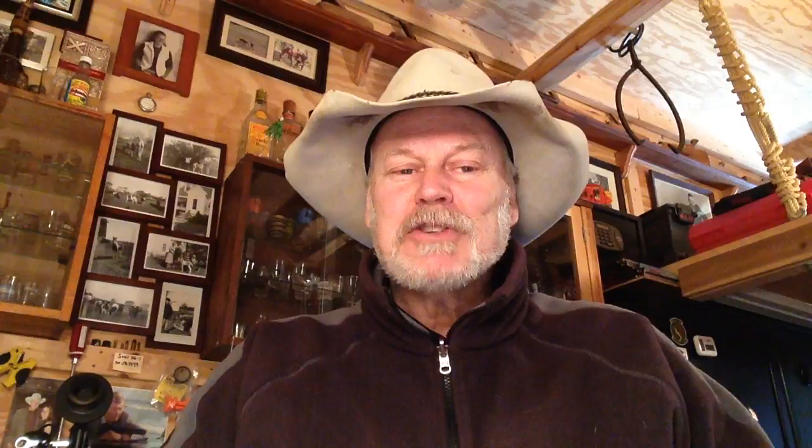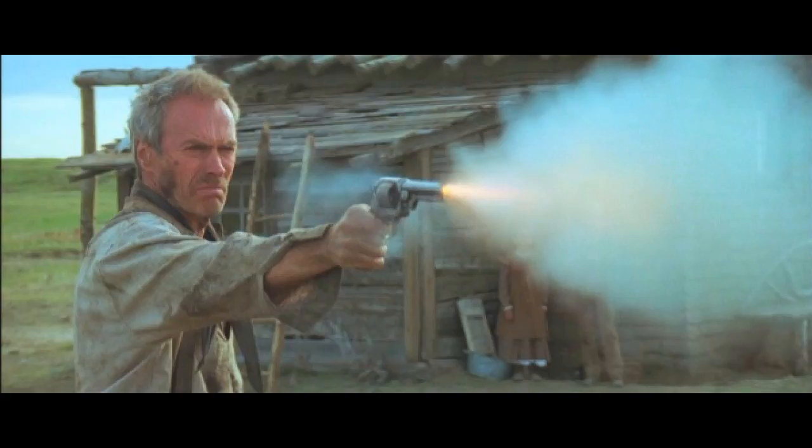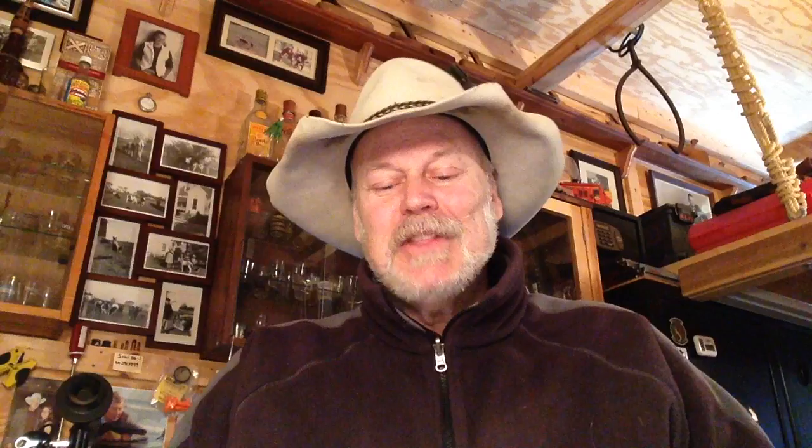I do have two more I'm just going to mention — these get honorable mention. Every one of these movies is a great movie. Maybe Sudden Impact with Sandra Locke is a little weak, but the rest are really good. The first honorable mention is Unforgiven, 1992, where he gets out his gun and practices up to go after the bad guys — the Star 1858 Army in 44.